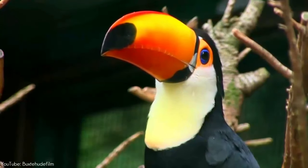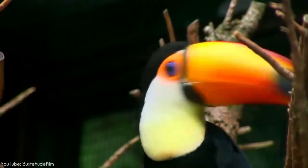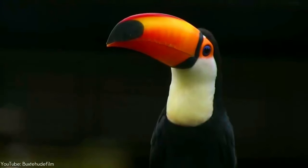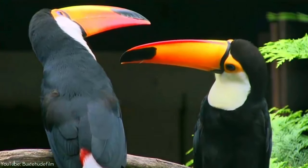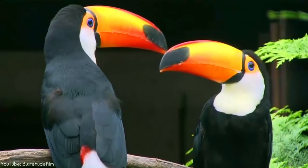Diverse functions of the bill have been suggested, including as a sexual ornament, aid in peeling fruit, intimidating other birds, and as a visual warning. Research has shown that one function of the bill is as a surface area for heat exchange. The bill has the ability to modify blood flow and regulate heat distribution in the bird, allowing it to be used as a thermal radiator.